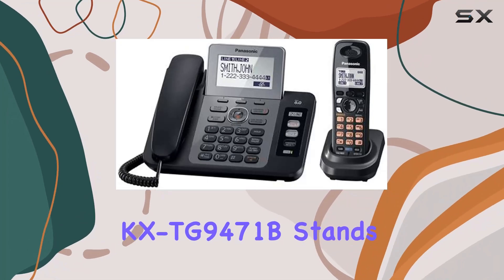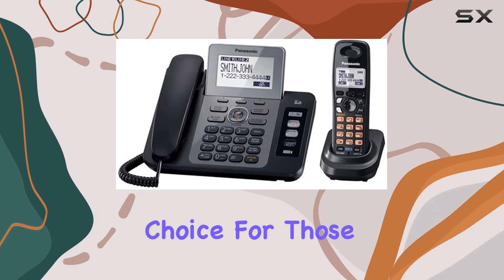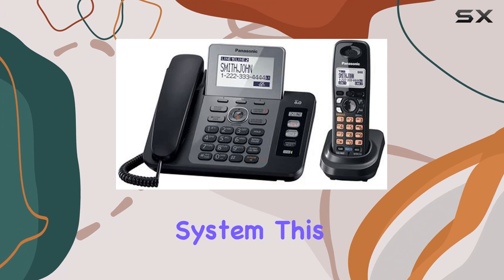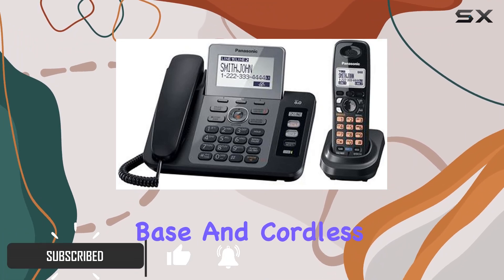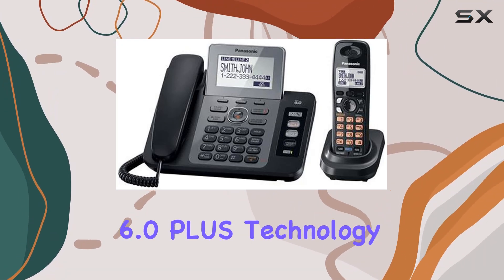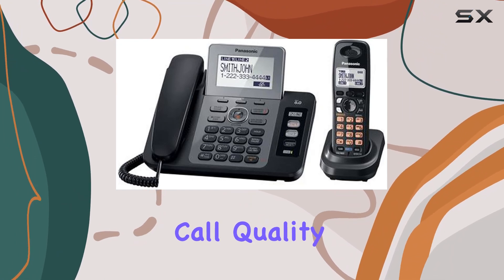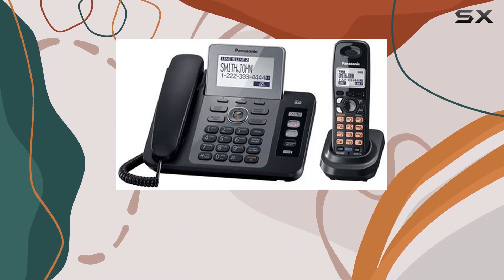The Panasonic KX TG9471B stands out as a top choice for those seeking a reliable and versatile two-line phone system. This model combines the best of both worlds with its corded base and cordless handset, providing flexibility and convenience in one package. Utilizing DECT 6.0 Plus technology, it ensures crystal-clear call quality and reduced interference, making every conversation sound pristine.